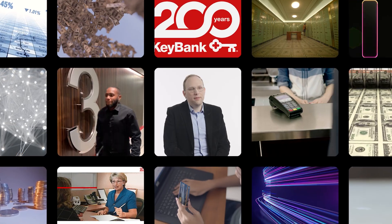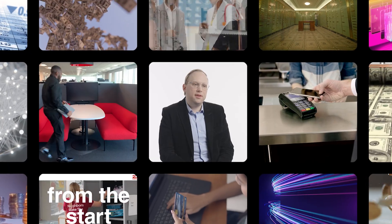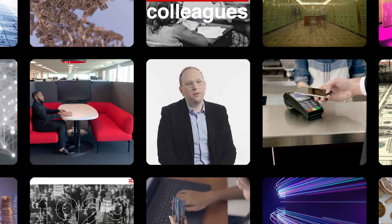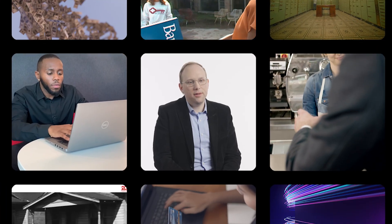My big focus is around some of the compute offerings, specifically Google Compute Engine, Google Kubernetes Engine, and Google Cloud VMware Engine, which is a lot of what our workloads have been moving towards.